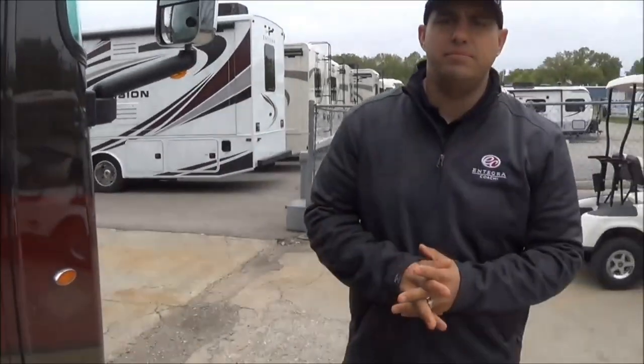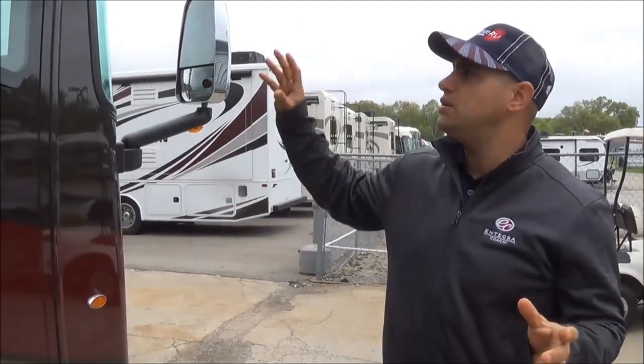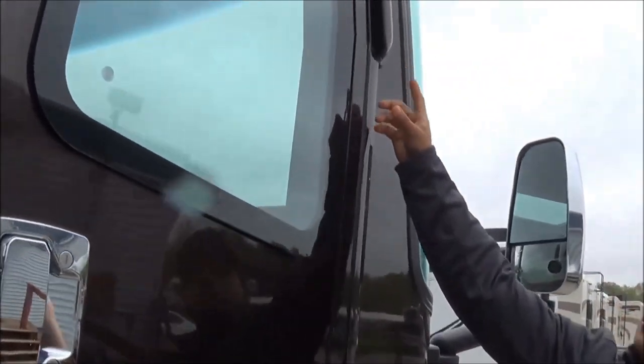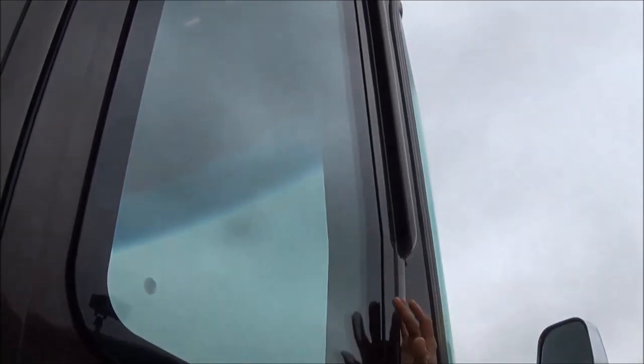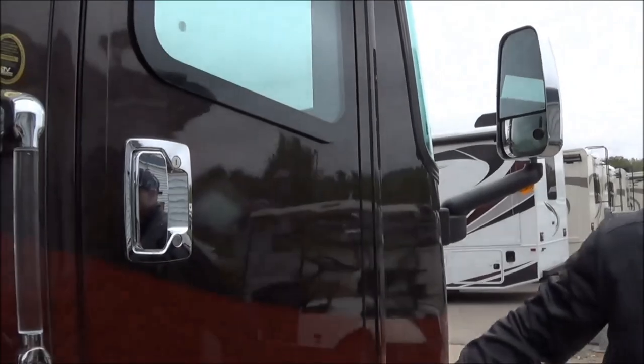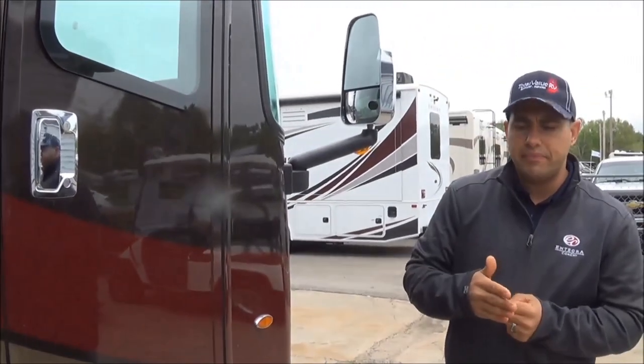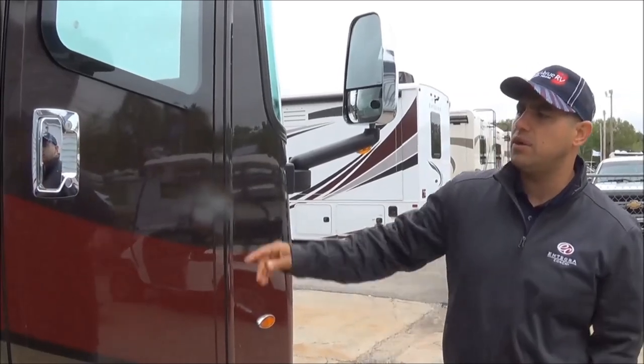I want to point out some of the small features that explain why this coach boasts the quietest riding, best handling on the market. Number one, you've got a wind deflector here to prevent wind from hitting that door. You also have air-pocket door locks at that door, which keep it tight and secure and prevent any rattling or wind from coming in.